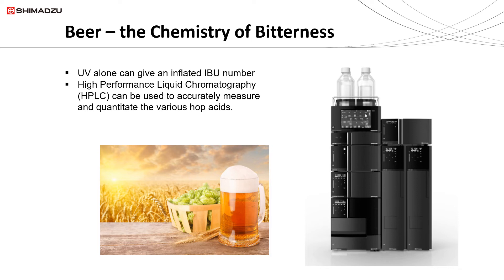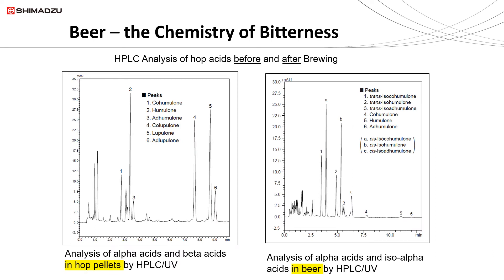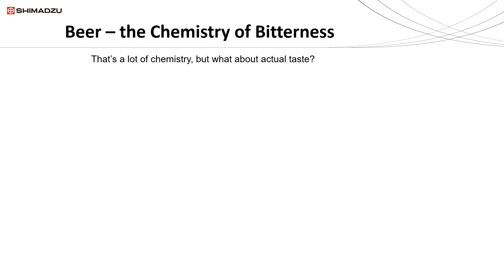If you want accurate measurements of the various hop acids, you have to use a different technology such as HPLC — high performance liquid chromatography. The two chromatograms shown here illustrate this: on the left is the analysis of alpha and beta acids in the hop pellets before brewing; on the right are the alpha and iso-alpha acids in the finished beer after brewing. You can see quite a difference — all the alpha acids have been converted to iso-alpha acids, with both trans and cis iso-alpha acids present.